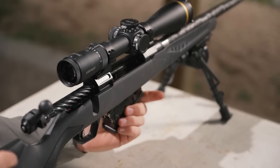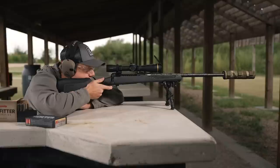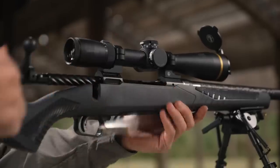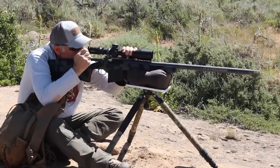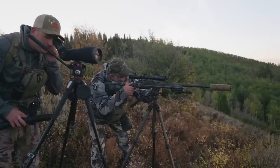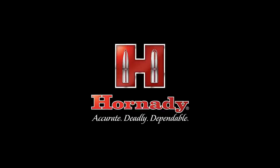The 7mm PRC is a modern magnum. It takes advantage of the long, high-BC projectiles that you just couldn't use in the 7mm Rem Mag and some of the older cartridges, as well as the inclusion of a faster twist rate that works great with these long bullets. We now have a 7mm magnum-type cartridge for the 21st century, delivering results in both competition and on the hunt, from the tree stand to the mountaintop and everywhere in between. Trust your next hunt or match to the 7mm PRC from Hornady.